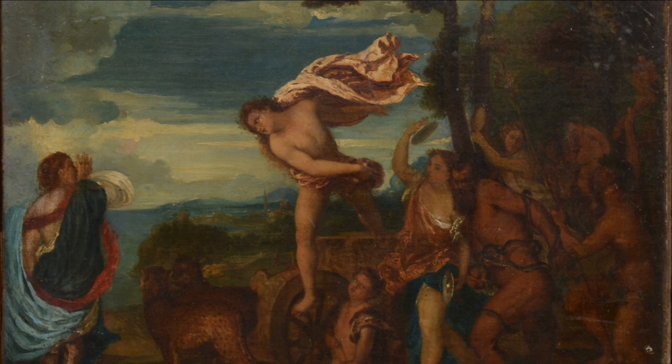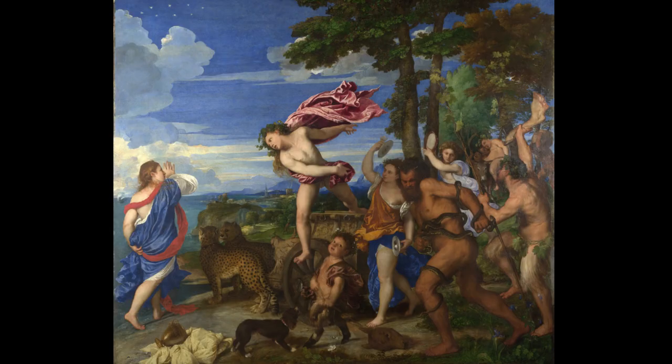The painting symbolizes the transformative power of love and the triumph of sensuality over reason. It's believed to be a celebration of the wedding of Alfonso d'Este, Duke of Ferrara, and Lucrezia Borgia, where Titian aimed to impress the guests with his artistic prowess.